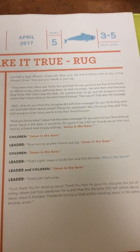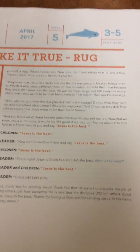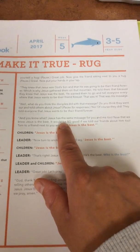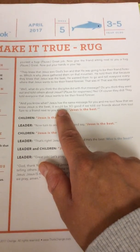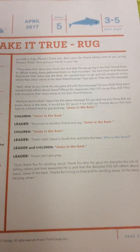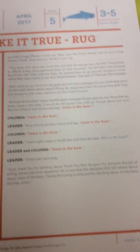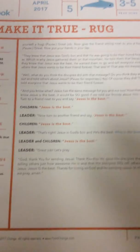So what do you think the disciples did with that message? Do you think they went out and told others about Jesus? Of course they did — they told everyone that Jesus wants to be their friend forever. Jesus has the same message for you and me too. So now that we know Jesus is best, it would be so good if we told our friends about him. Turn to a friend and say, 'Jesus is the best.' Now turn to another friend and say, 'Jesus is the best.' Let's pray. Hopefully Jodi will be in here or you can watch your video for this week.